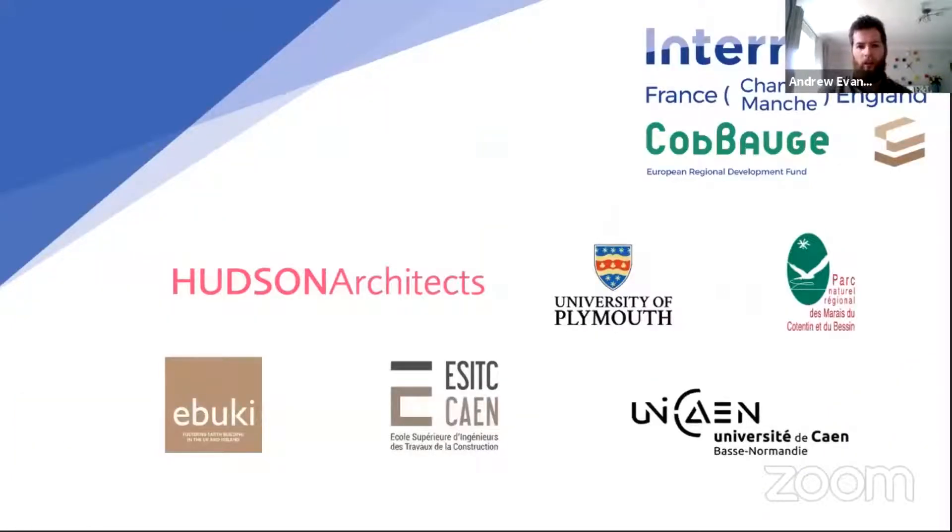We do talks quite often as things progress. We have social media on Twitter, Instagram — which especially is full of lovely photos of experiments and earth buildings — and on Facebook as well. We occasionally do live streams. Follow us there. If you want to get in contact with me beyond this, you can contact me through those channels or through Hudson Architects. So I'll just say thank you to INTBAU for having me, and hand back to Harriet.